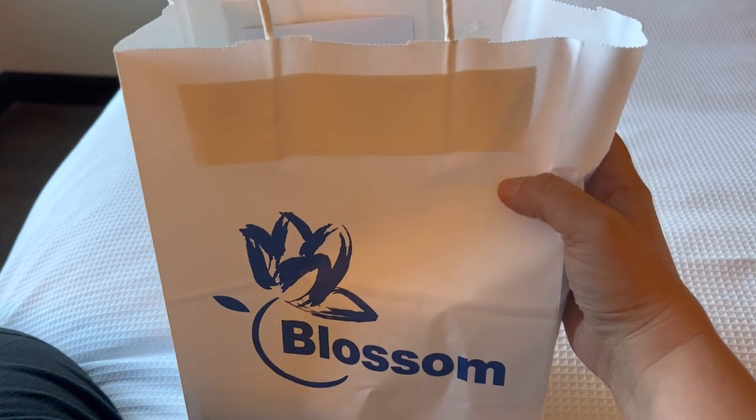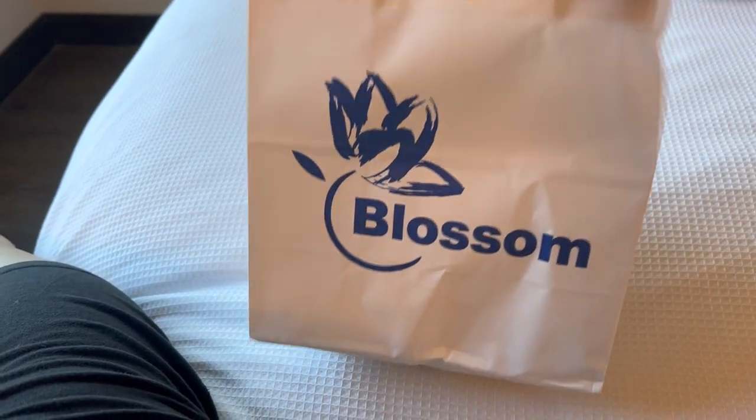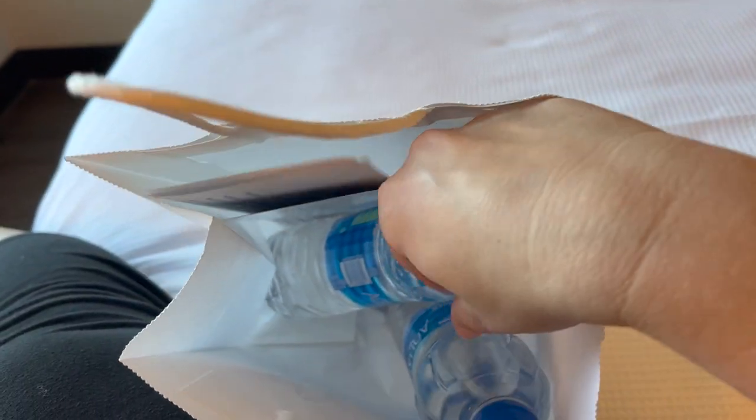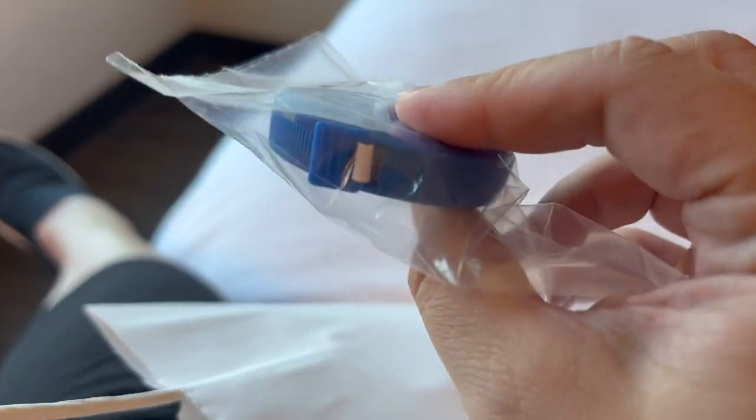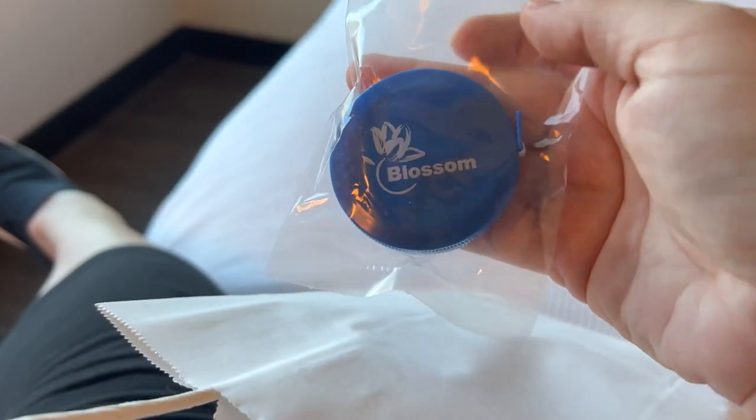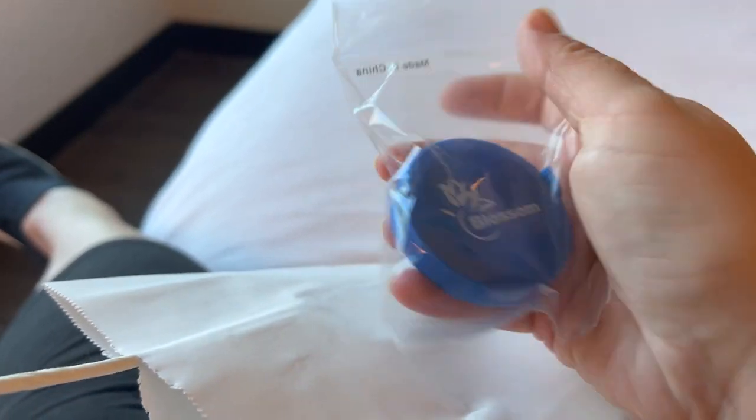Blossom gave me a little welcome-to-the-hotel bag and I haven't looked in it yet, so let's see what we've got. Two bottles of Aquafina water — which is pretty much the only thing I can have right now. There's a general information card, some hotel reminders, and a measuring tape — which is super cool. I should probably take my measurements since I haven't done it in a while.